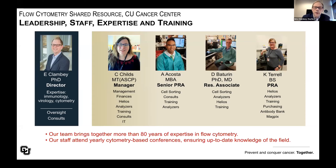Together, our team has more than 80 years of expertise in flow cytometry-based research. We are also committed to the ongoing education of our staff, and we participate in yearly cytometry-based conferences to ensure that we are up-to-date regarding changes in the field and have our finger on the pulse of cytometry-based research.